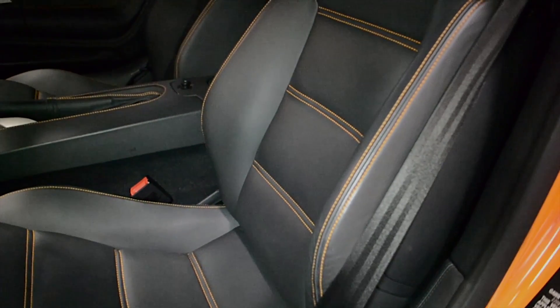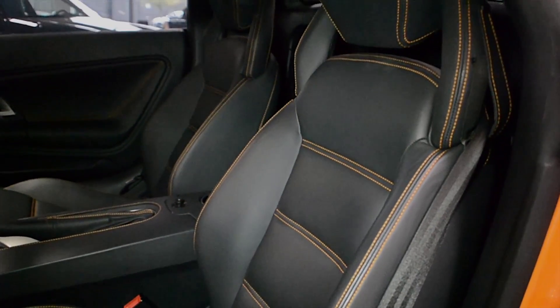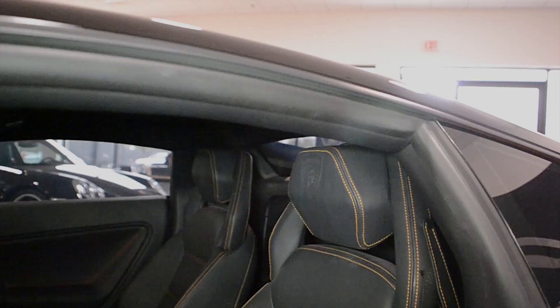This car is finished in a beautiful Arancio Borealis exterior color and Nero Perseus full leather interior along with orange contrast stitching throughout.